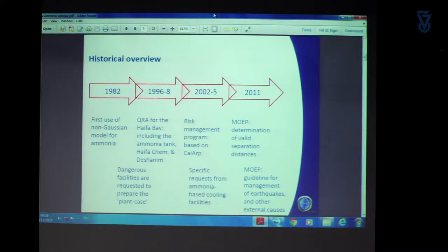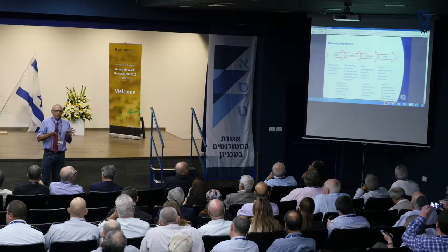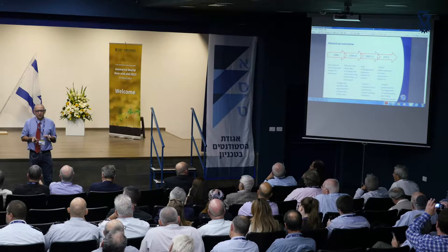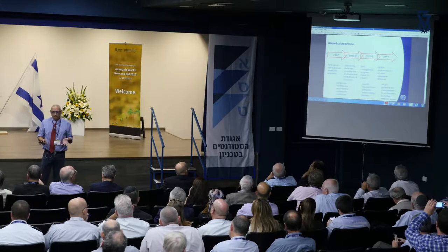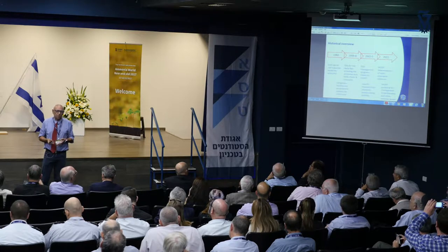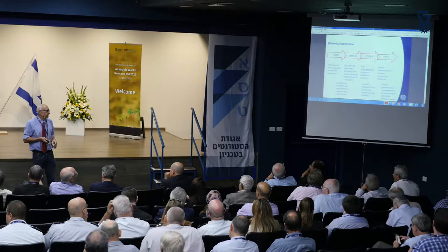I think the first time that a report regarding ammonia was not using the Pasquill-Gifford-Turner model was in 1982, made by Ilan Setter from the Israel Weather Forecast Institute. He was the first one to use a non-PGT simple Gaussian model to compare two options of storing ammonia: in a pressurized vessel at ambient temperature and high pressure, or in an atmospheric tank at more or less near the boiling point.